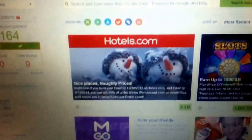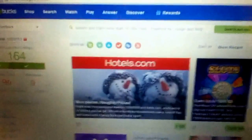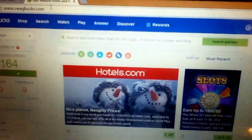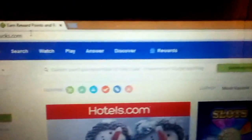Hey, what's going on everyone, this is MH Skeletron here and today I'm going to be showing you guys how to get free Amazon gift cards as well as Best Buy gift cards, GameStop gift cards, Walmart, Target — basically a bunch of different types of gift cards. The website is called Swagbucks.